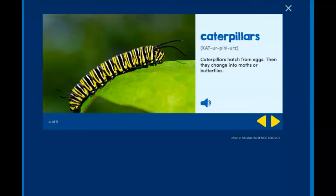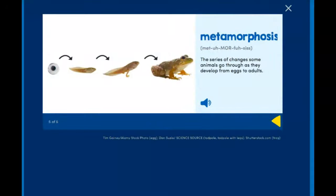Caterpillars hatch from eggs, then they change into moths or butterflies. And our last word is metamorphosis — the series of changes some animals go through as they develop from eggs to adults.